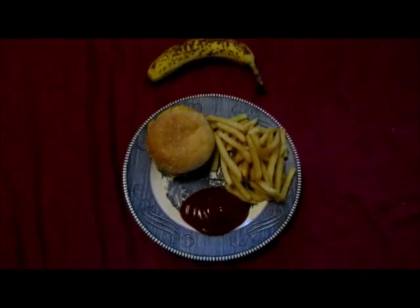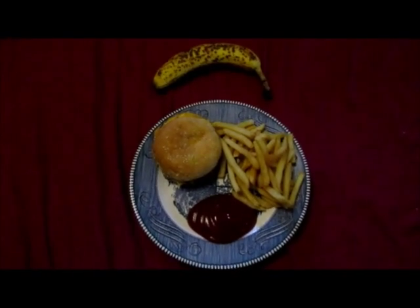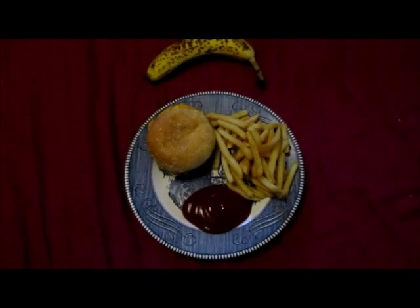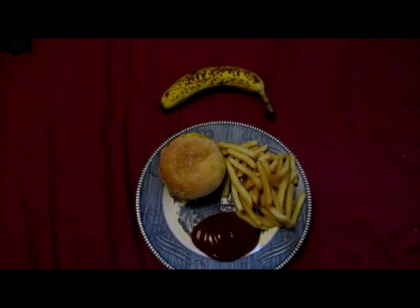Tonight's dinner is a homemade cheeseburger, homemade french fries, and a banana. I may or may not have some cucumber slices as well, just depends on whether I have room for it or not. I've been terribly hungry the last few days.